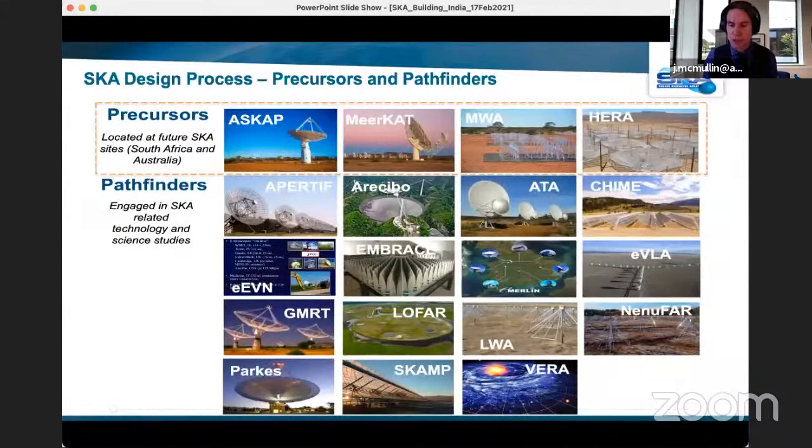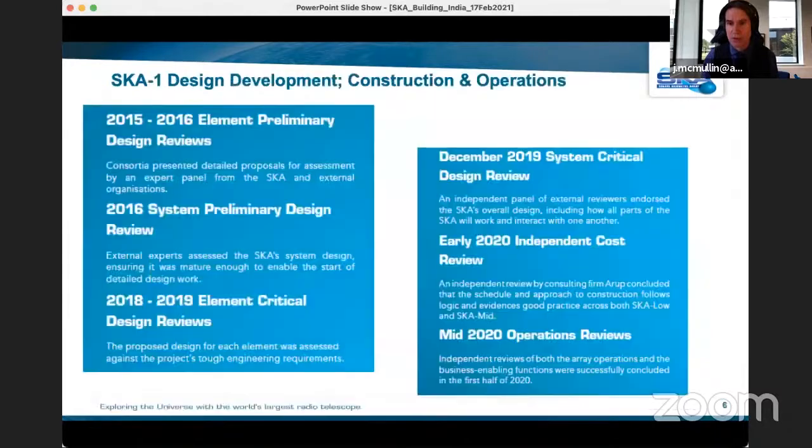Another aspect is that we're aided by many precursor instruments — not architecturally identical, but they paved the way, illustrated technologies and techniques that can be used. Along the top are operating instruments that are really direct precursors: ASKAP and MWA in Australia, and MeerKAT and HERA in South Africa. These have illustrated a lot that we've learned from, and we've tried to take those lessons and integrate them into the design process alongside our own prototyping to arrive at the final design.